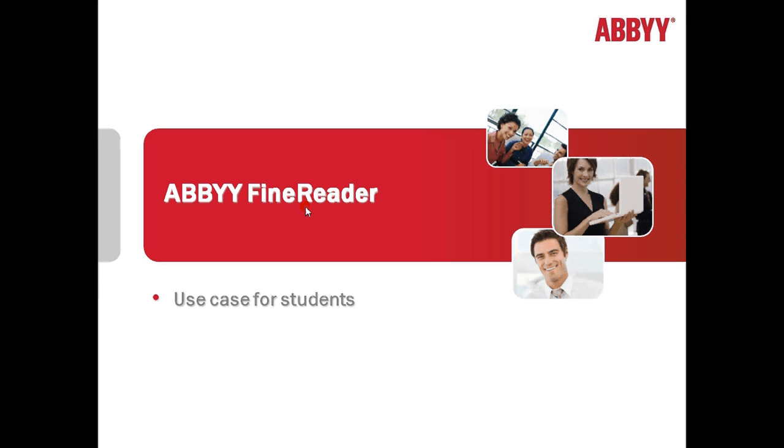In this screencast I would like to show how any student may get rid of useless paper and save valuable information which is usually distributed in paper handouts during their studies.